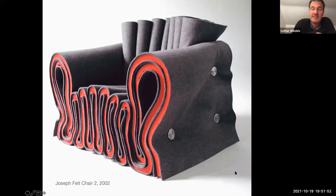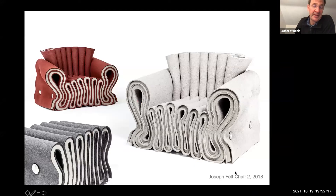I continued developing the chair. The version in the museum uses custom off-the-shelf gray felt — they have different densities. The red inner layer is very soft and the outside is very firm, and with the two layers you can really dial in the comfort of the chair.